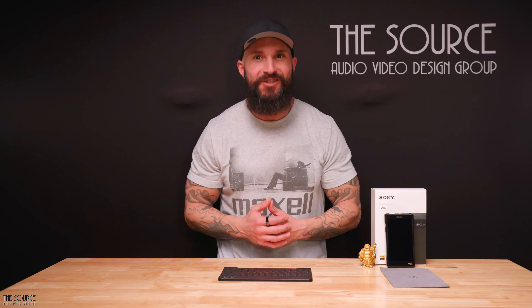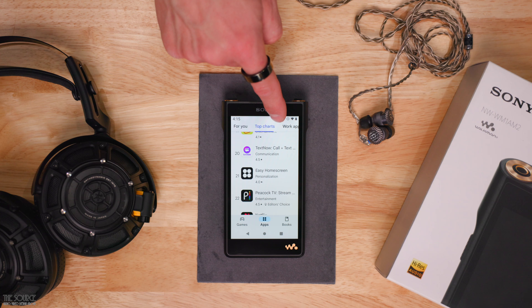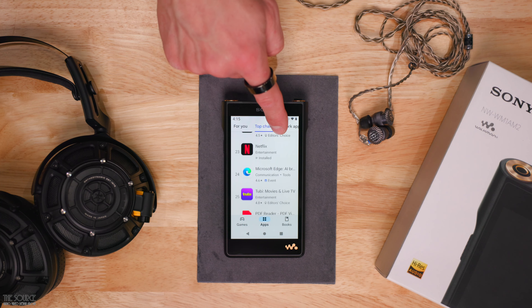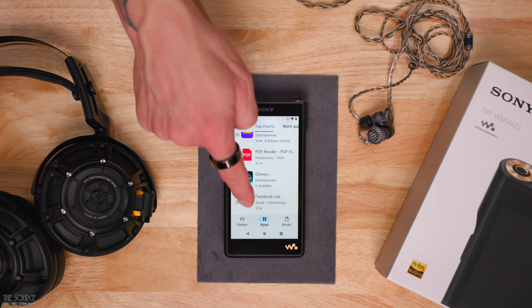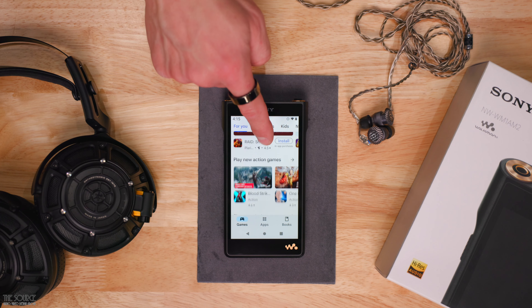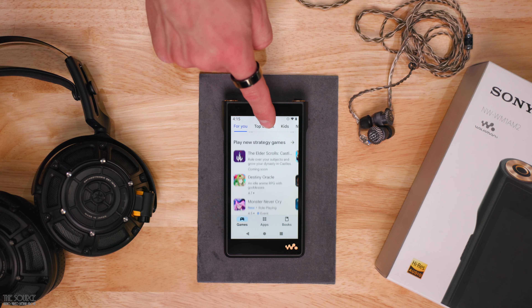There are some significant advantages to going the Android route, such as utilizing the Google Play Store for much more than just listening to music. With a high-quality 5-inch HD touchscreen and the ability to download popular streaming TV and movie platforms like Netflix, Prime Video, YouTube, Hulu, Disney+, and many more, the Walkman is a great portable way to consume video content with high-quality audio playback without having to use your phone if you have access to a Wi-Fi network.